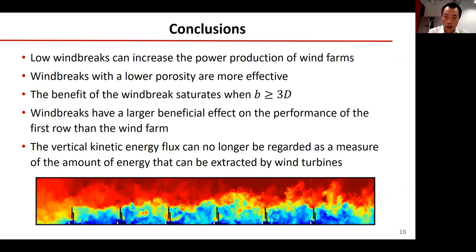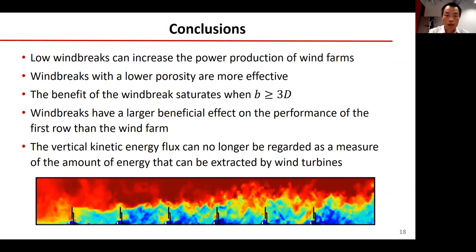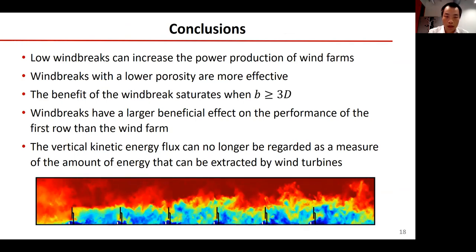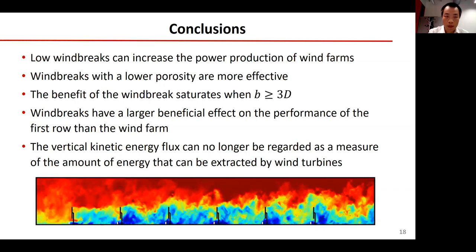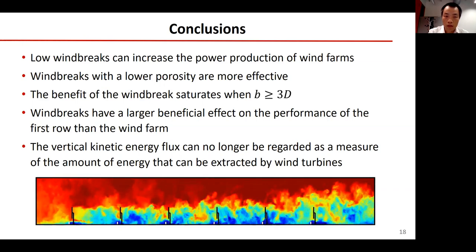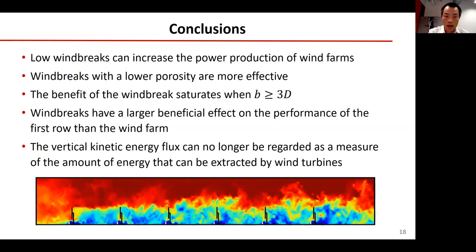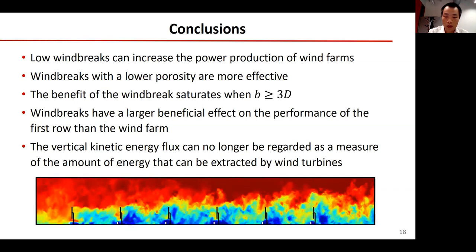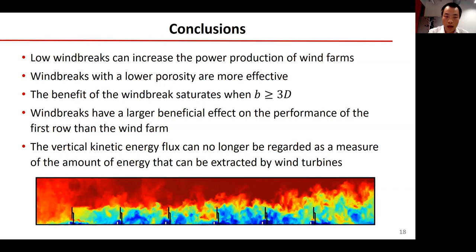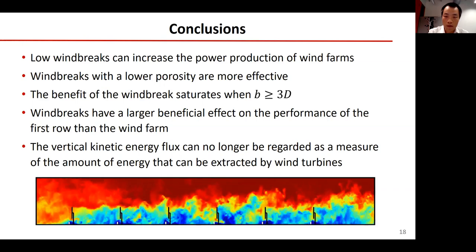Here are the conclusions of my talk. First, low windbreaks can increase the power output of the wind farm. Second, windbreaks with lower porosity are more effective. Third, the benefit of the windbreak saturates when the spacing is equal to or greater than 3D. Fourth, windbreaks have a larger beneficial effect on the performance of the first-row wind turbines than on the overall wind farm. Finally, the vertical kinetic energy flux can no longer be regarded as a measure of the amount of energy that can be extracted by wind turbines.